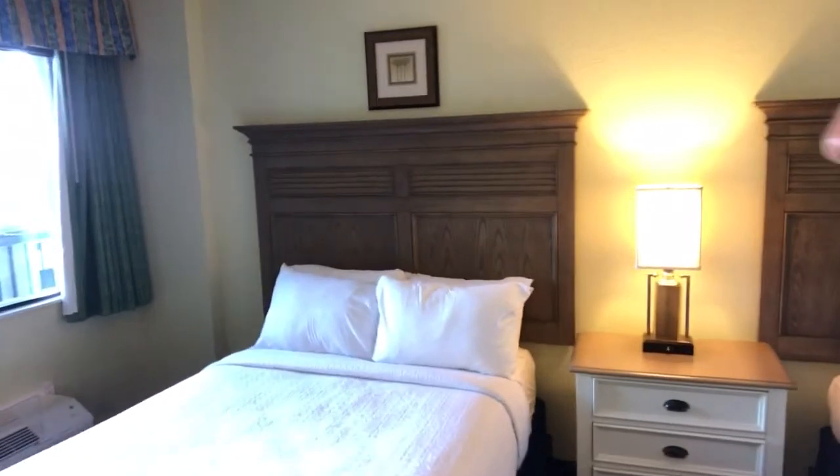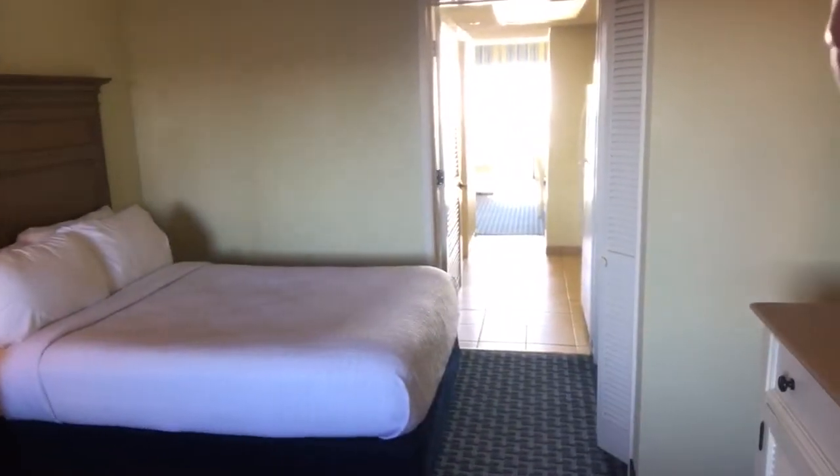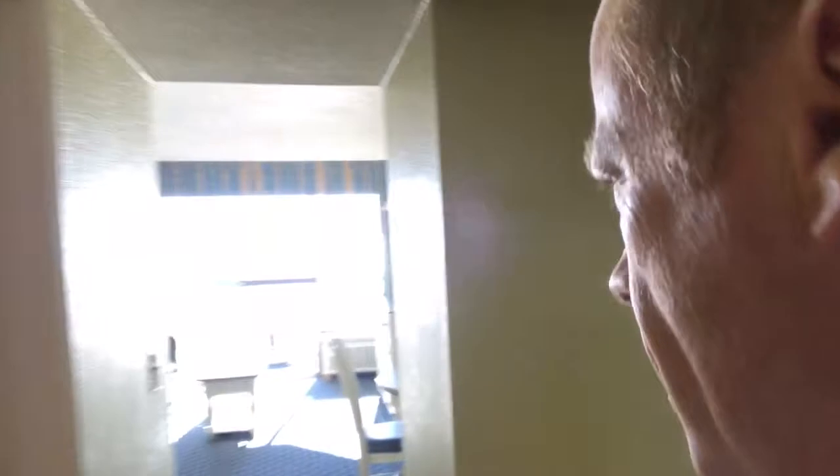Then we walk into the bedroom. In this case we have two full-size beds, a dresser, and a mirror. That is what a suite looks like — a suite meaning that you have a separate bedroom. This one has a door in between, so somebody can sleep in the living area while someone else sleeps in the bedroom.